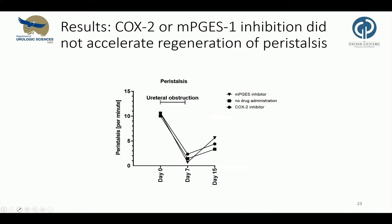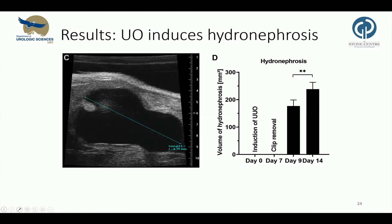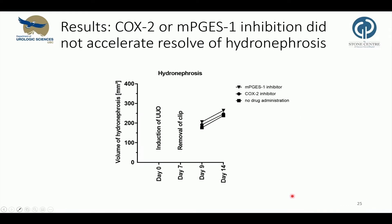COX-2 and mPGES inhibition did not accelerate the regeneration of peristalsis. In those mice randomized to the recovery group, we performed ultrasonic imaging on day two and seven after clip removal. Consistently with previous results, mice developed grade four hydronephrosis, as visible on the left side. On the right side is a plot showing the volume of hydronephrosis on the y-axis. The degree of hydronephrosis increased significantly despite clip removal. Again, COX-2 and mPGES inhibition did not accelerate the resolution of hydronephrosis.